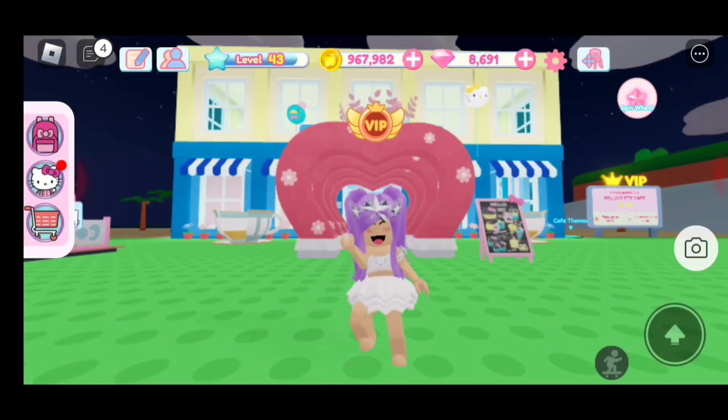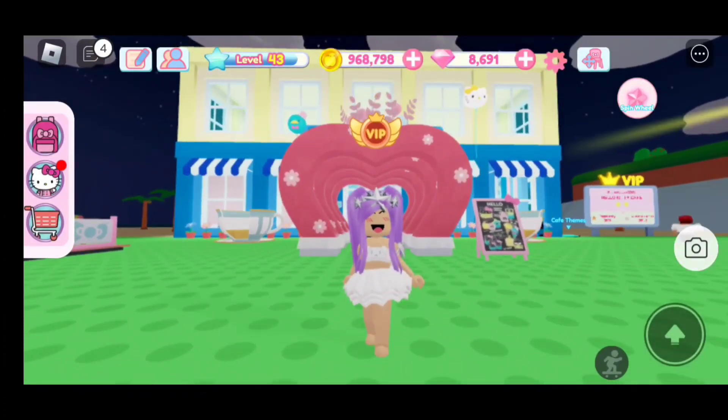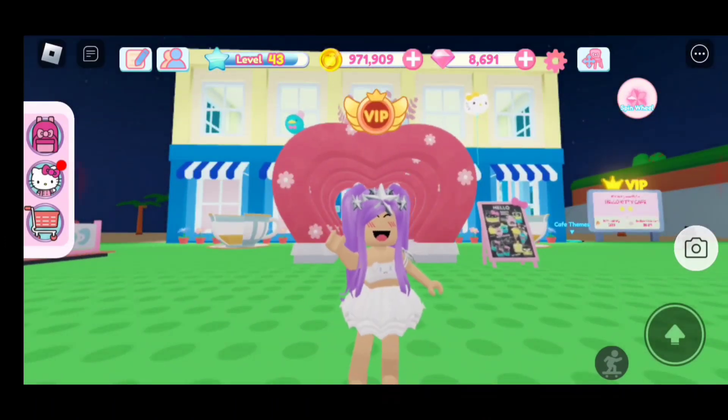Hi everyone, we just got a new My Hello Kitty Cafe update. In today's video I will be showing you what this update has for us. I will also be giving you the new mystery code. But before we start, don't forget to like and subscribe. Let's go!